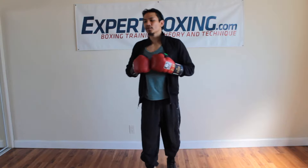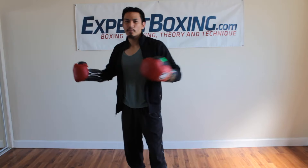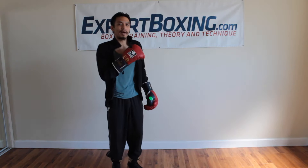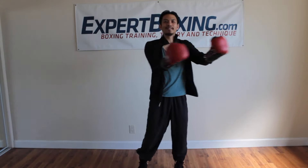I think of distance control as timing. Do we have a harmonious timing or do we have a clashing timing? A harmonious timing is like this: when I feel like he wants to go forward, I go away. When I feel that he wants to go away, that's when I go forward. It's like an ebb and flow — we're like waves in the sea, just going back and forth together.